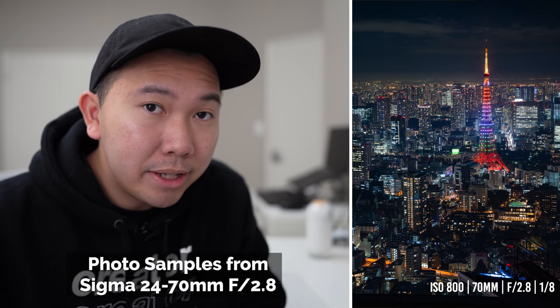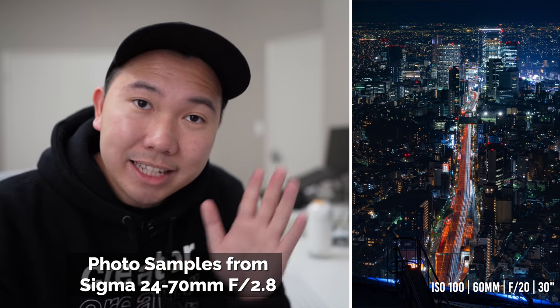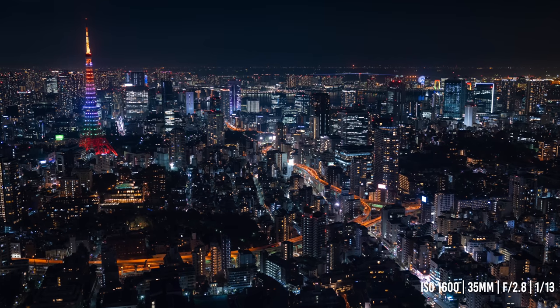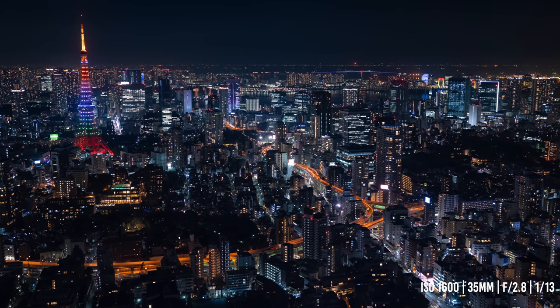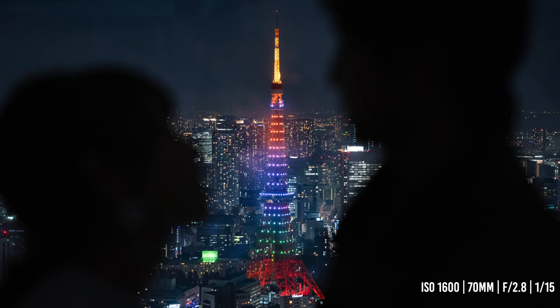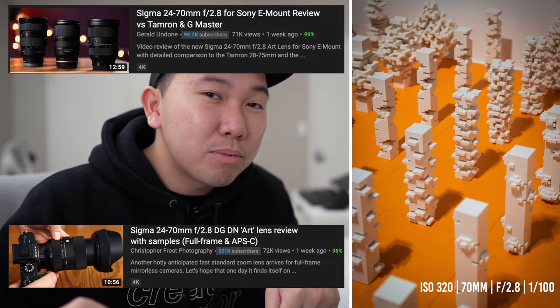This video is partially sponsored by Squarespace. If you happened to stumble upon this video because of the YouTube algorithm gods, hi, welcome. But this video doesn't have any sort of review elements about this lens. So if you want some valuable information as to whether or not you should get this lens, or some sort of comparison, check out these other guys — I'll have their reviews linked in the description box below.